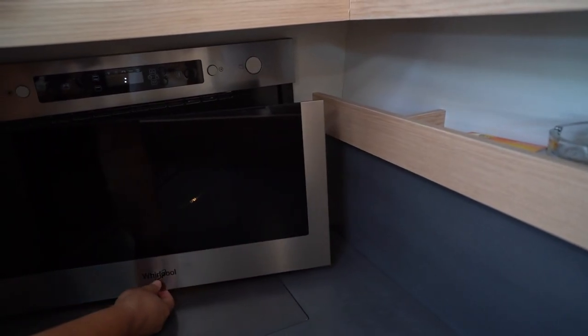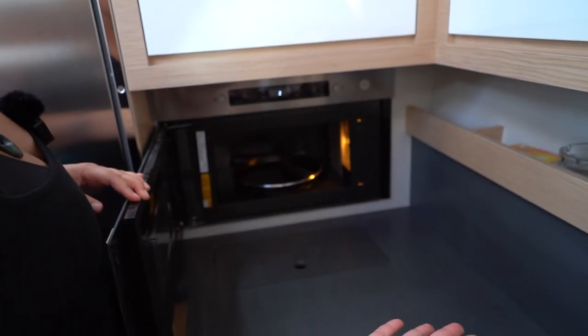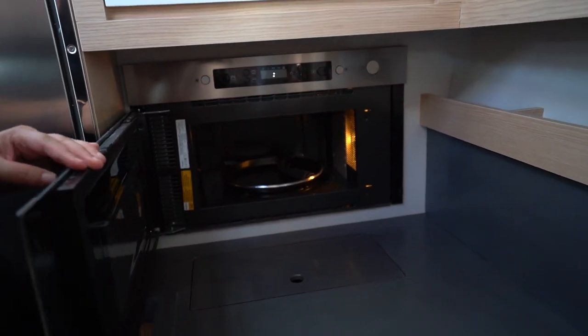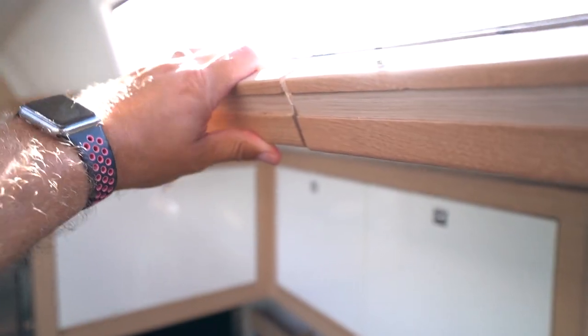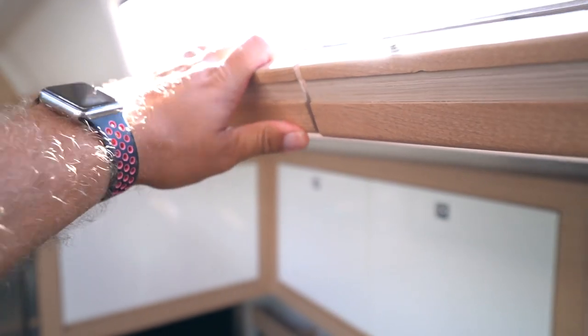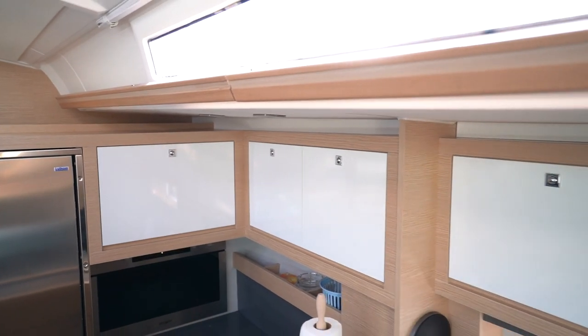We've just noticed this microwave in the corner, and it opens into the walkway — that just seems silly. Some of the finishings seem a little bit cheap, and there's a lot of movement in the woodwork.